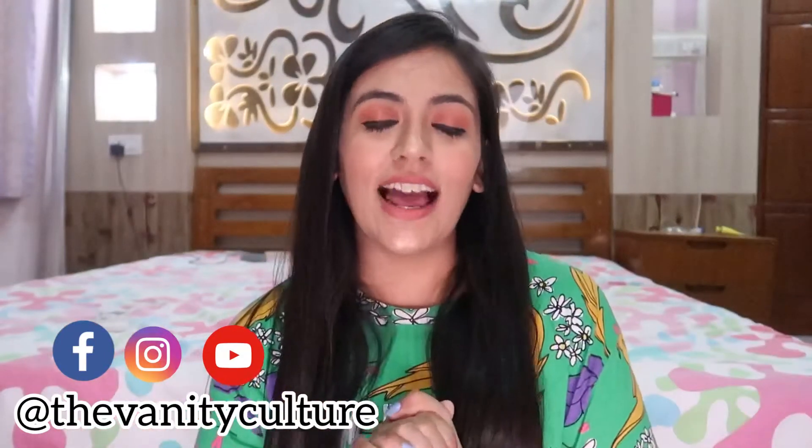Hi guys, welcome back to my channel. I hope you're doing really good. If you're new, my name is Ashlisha — I make beauty, makeup, and skincare related videos. If you're interested in that kind of content, make sure to subscribe, hit the like button, and hit the notification bell so you'll be notified whenever I upload.